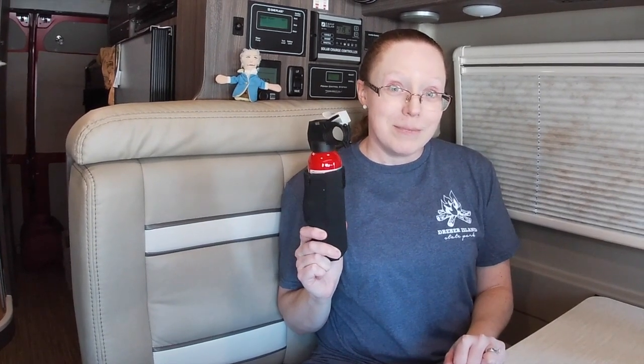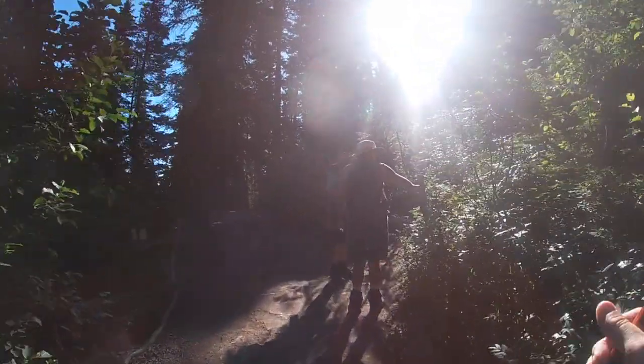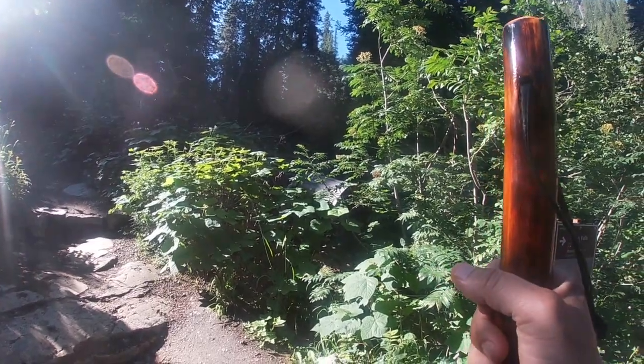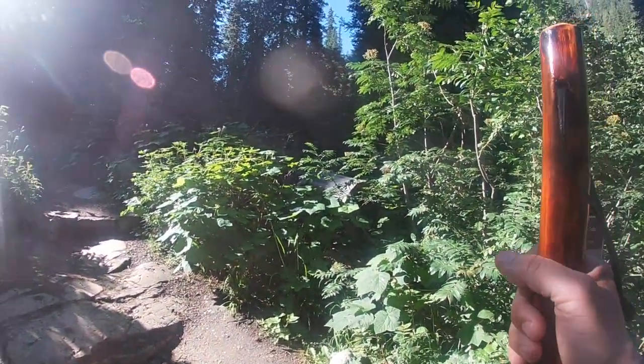And if you are out west, get some bear spray! If you go that way, there's a bear — probably about 400 feet on the trail. A little black bear. Wow.